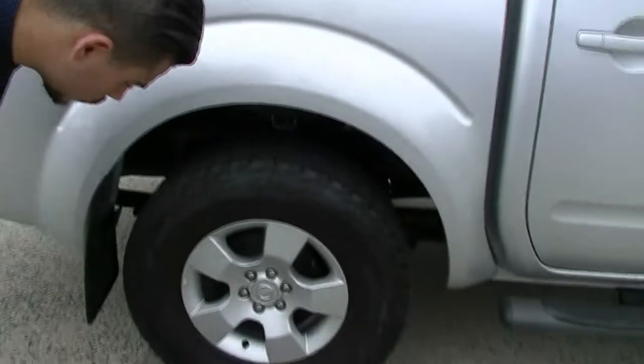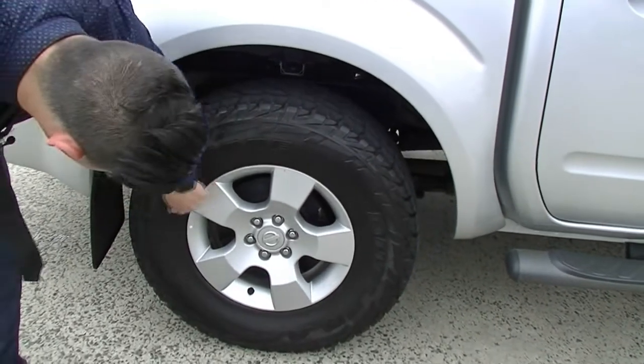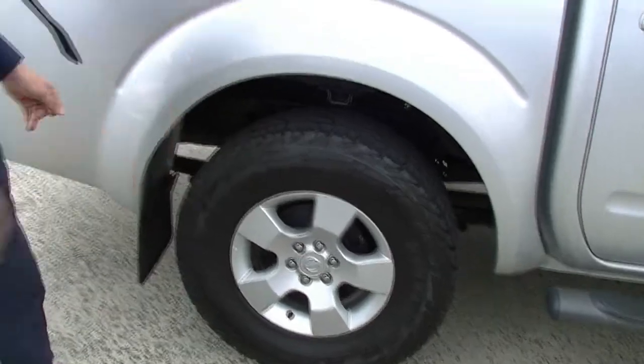Moving down to the second premium alloy, just like the first one it presents in absolutely amazing condition — just needs a bit of a clean. Other than that, it's perfect. And the tread, just like the first tire, has plenty of life left in it.